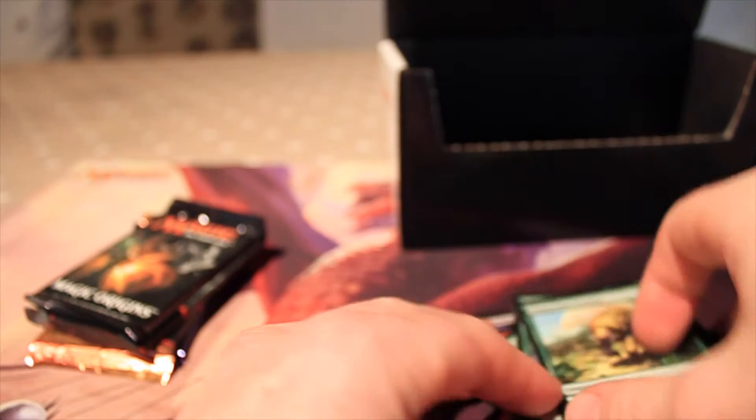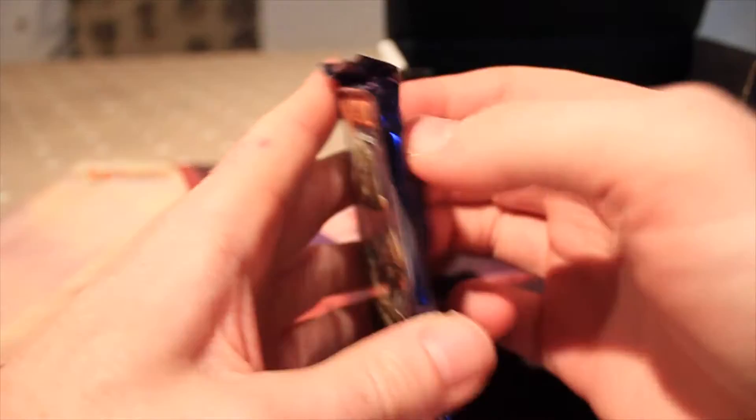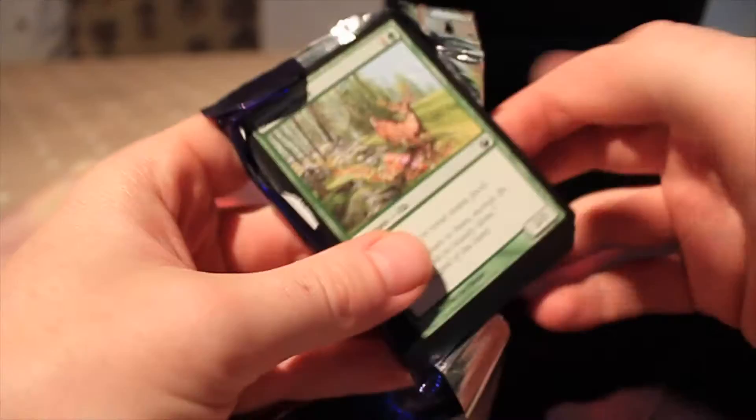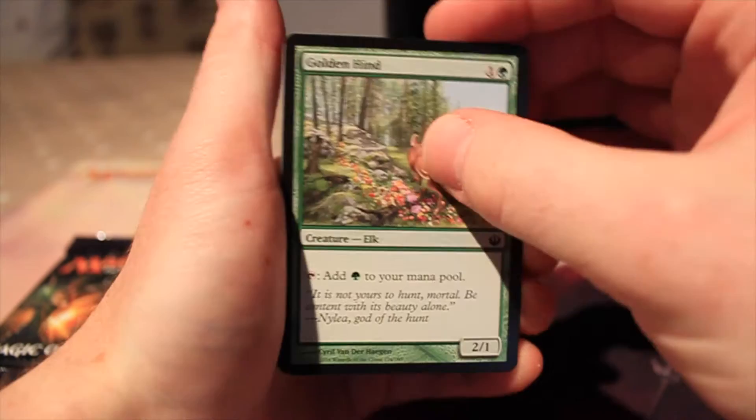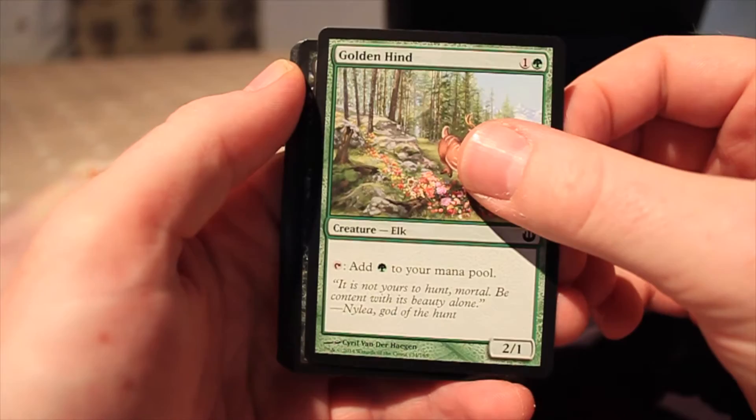So those are all the cards that you get with the set, apart from the booster packs, which I shall now open for you and show you what you get inside. We'll start with the oldest and the one that's about to go out of rotation — Journey into Nyx. When I say rotation, these aren't going to be playable if you're playing in tournaments very soon, so if you're playing standard, these cards will not be applicable for much longer.